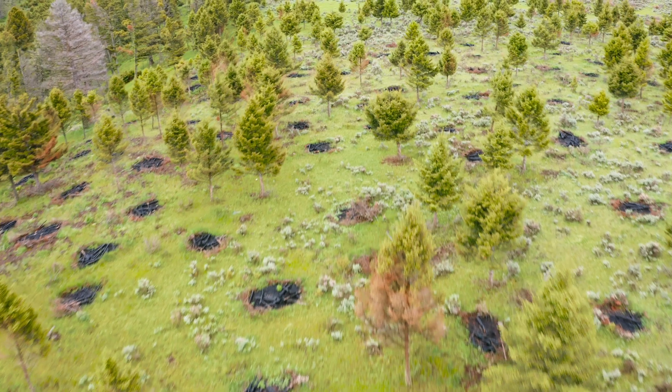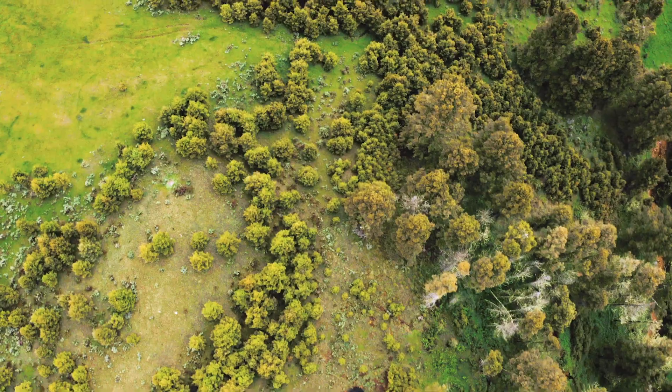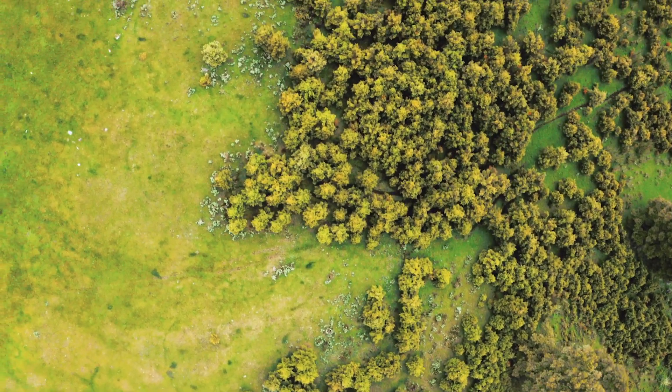2017 is probably when we started the planning process, and then these piles were burned just this last year. We did some brush thinning in the more open areas, and then along the timber patches we did some tree thinning.